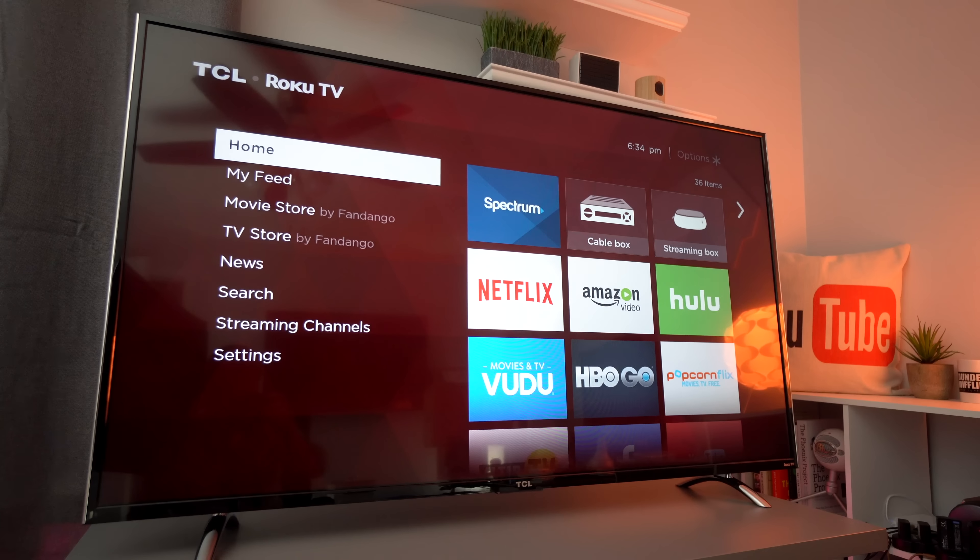You can pick up this TV right now on Amazon for $499, and of course links to this and other products will be featured in the description below.